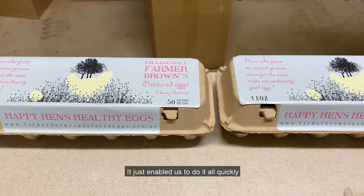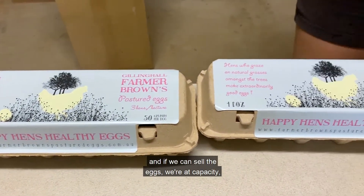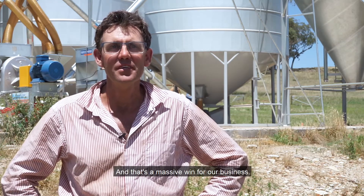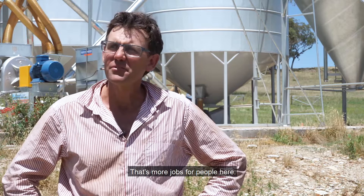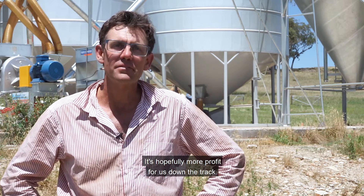It just enabled us to do it all quickly, and if we can sell the eggs we're at capacity really quickly, and that's a massive win for our business. It's more jobs for people here and hopefully more profit for us down the track.